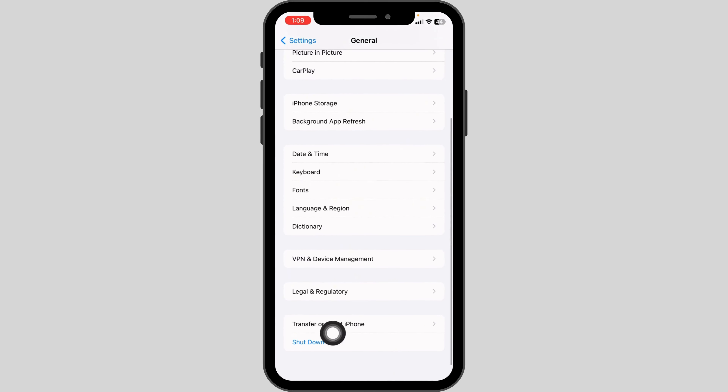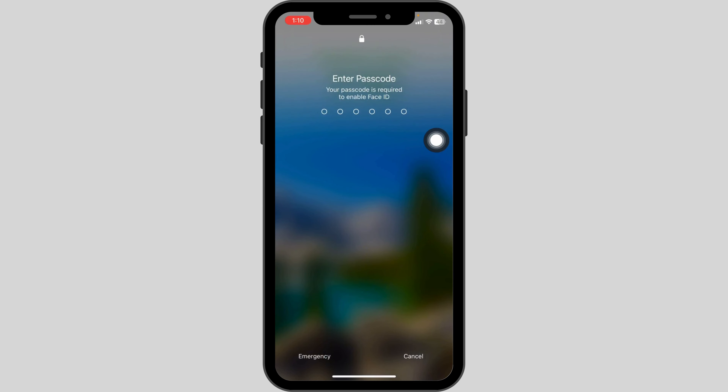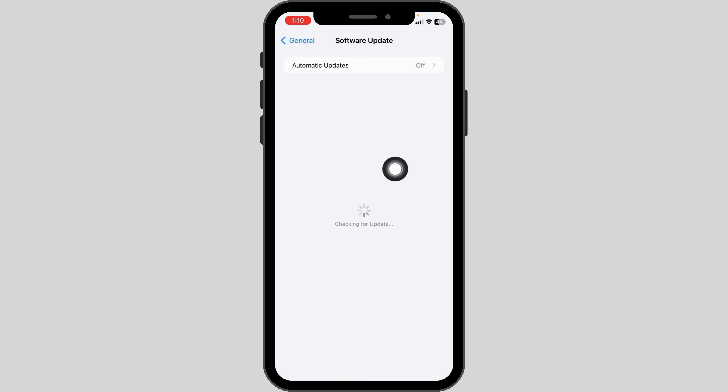For the next solution, open Settings, scroll down to General, scroll all the way down, and click Shut Down. Slide the icon to the right to turn off your phone. Wait for a few minutes, turn it back on, and check whether your problem has been solved.